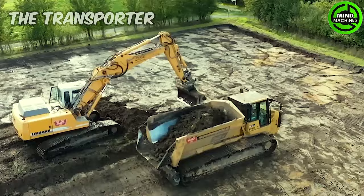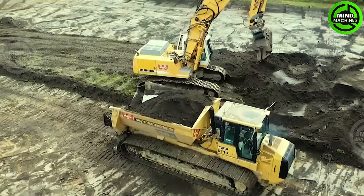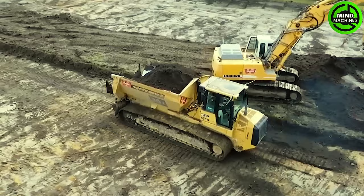The transporter provides the required horsepower and torque to handle demanding tasks. Its advanced hydraulic system ensures precise and responsive operation, while the ergonomic operator cabin offers comfort and excellence.